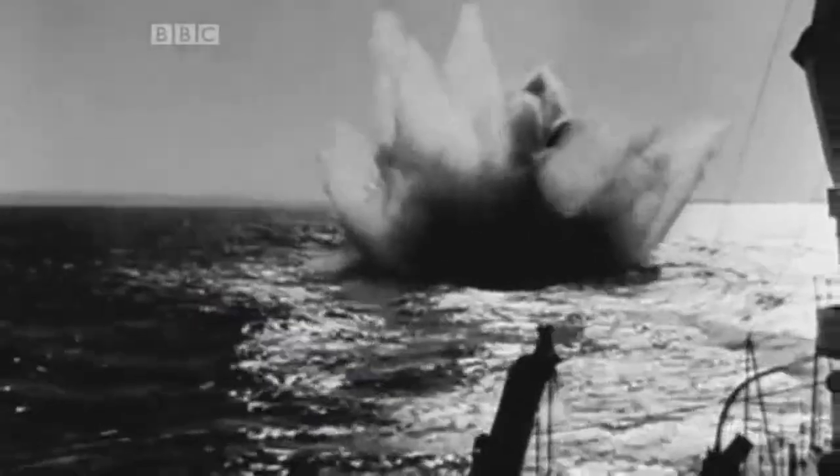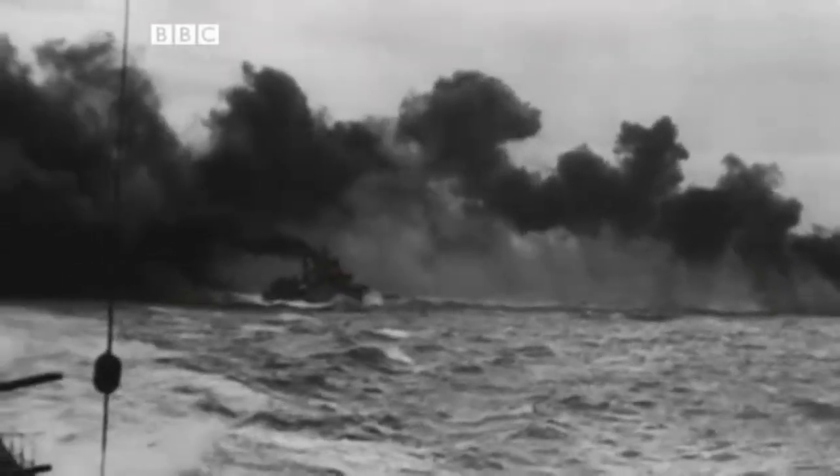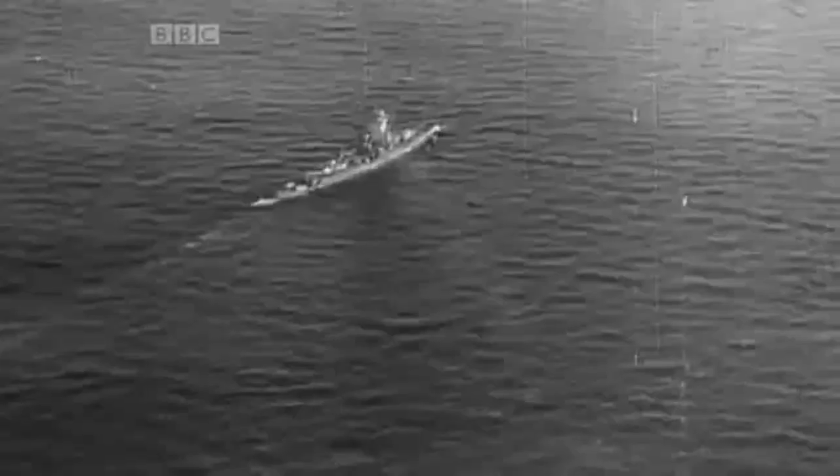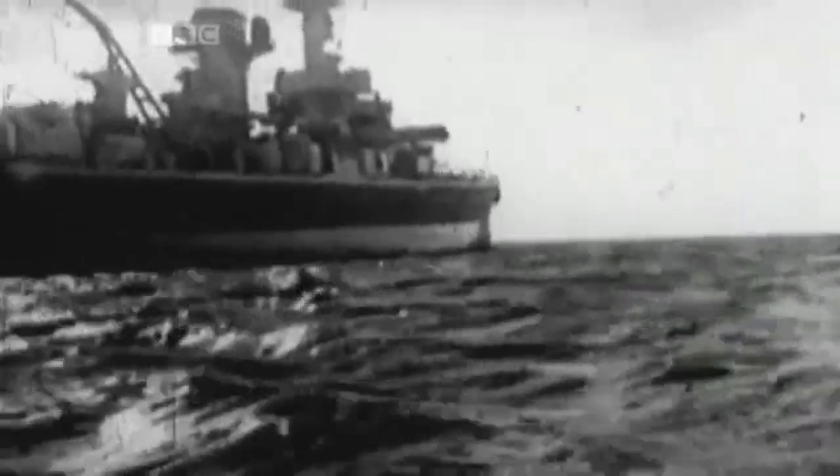Graf Spee now turned her guns on Harwood's other two ships. Seven men were killed on Ajax, four more on Achilles. Down below decks, crew were shut in through steel hatches, and there was real fear about what would happen if something went wrong. At seven forty, after eighty minutes of ferocious battle, Harwood ordered Ajax and Achilles to break off the action under a smoke screen. To Harwood's surprise, Langsdorff didn't pursue — but instead turned Graf Spee away. Accurate British firing had taken its toll on the German ship.